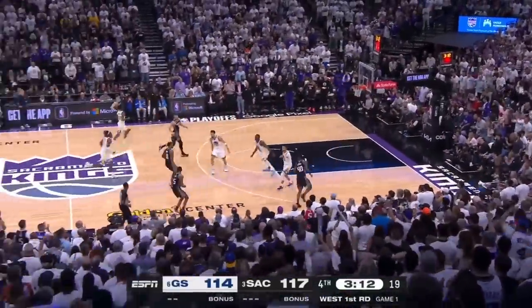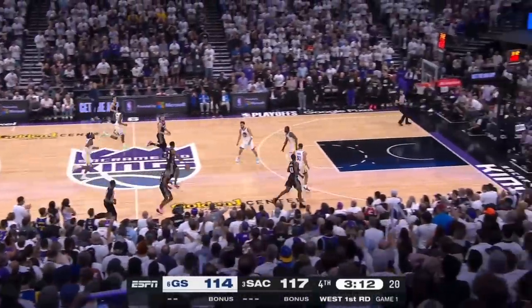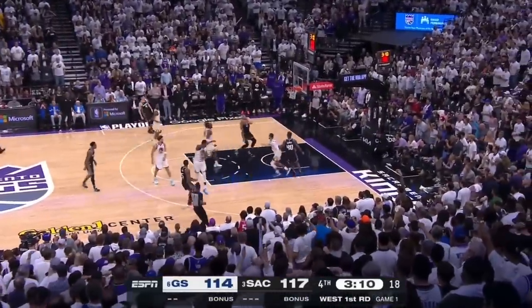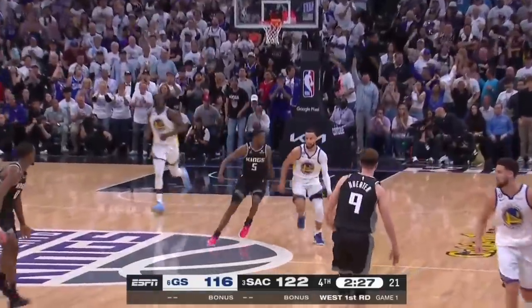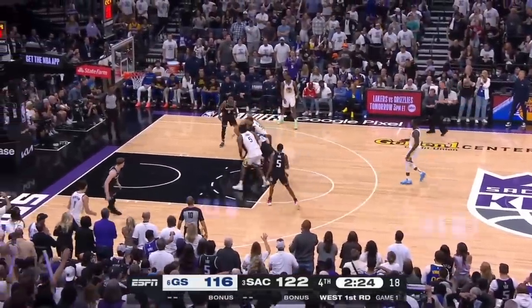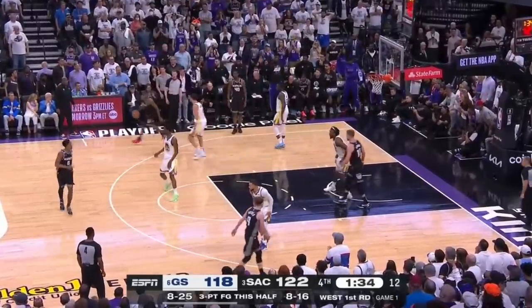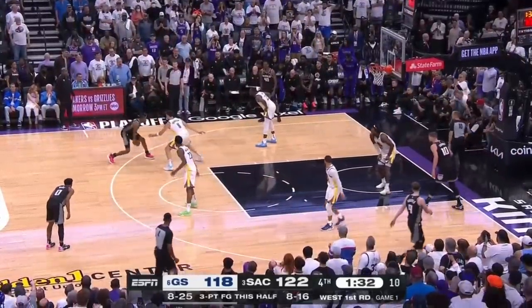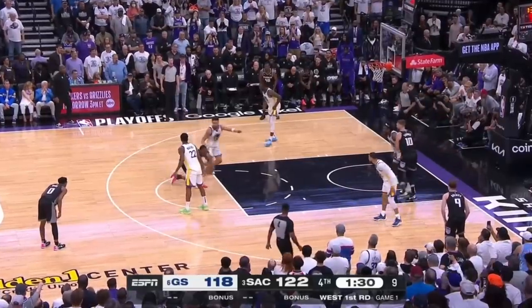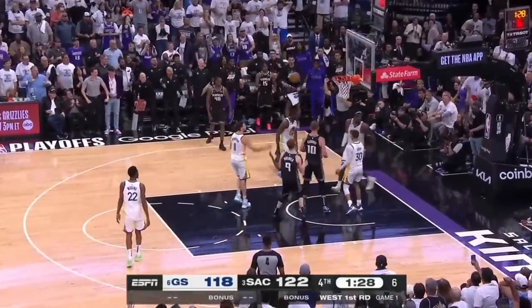Perhaps the biggest challenge for Looney is just keeping up with these thoroughbreds in transition. A minute later it's still a six-point game — Curry starts dancing and upfakes into a beautiful finish. But then Sacramento answers with their own version, getting Fox into a ton of space, stepping back versus Klay only to give him the hesi, and Looney fouls on the contest.